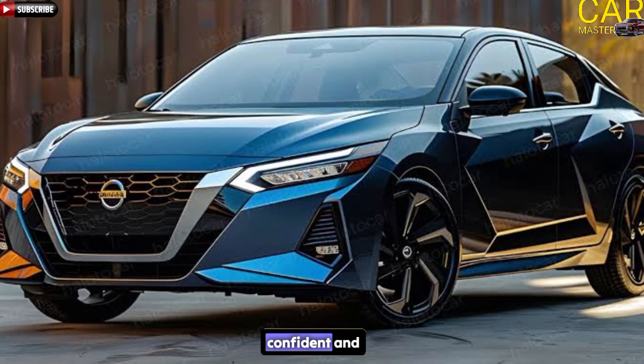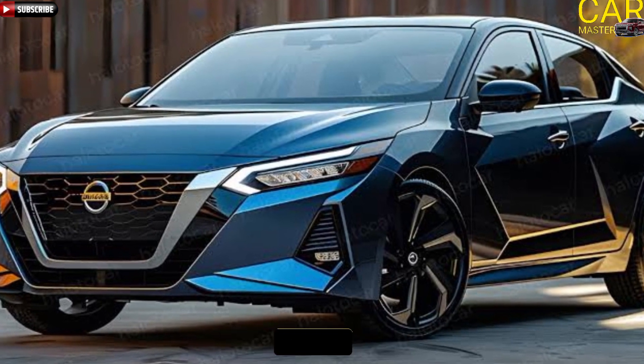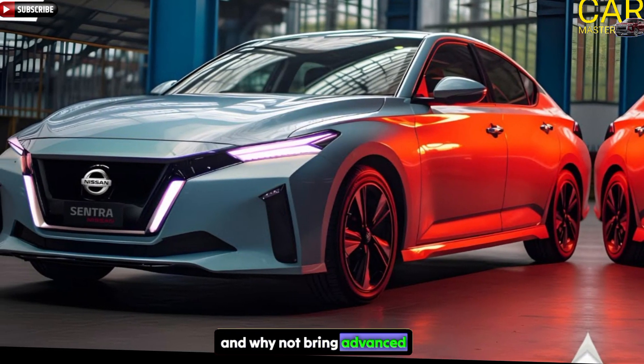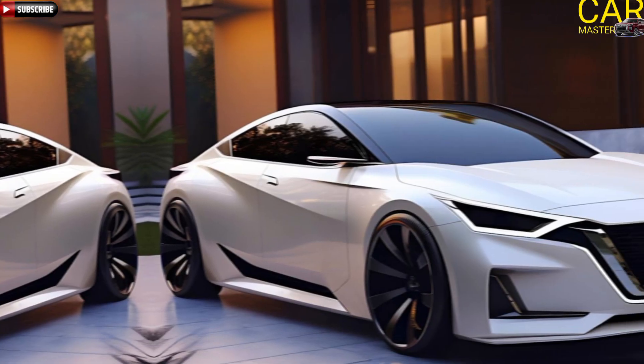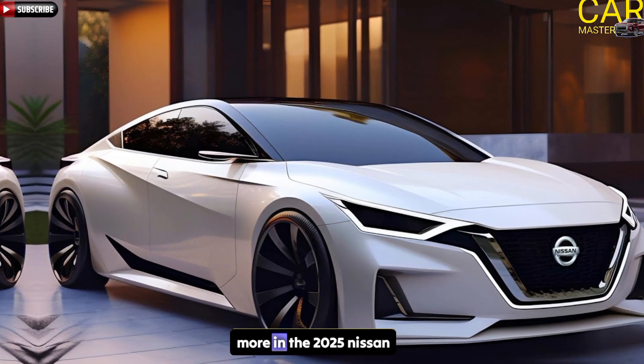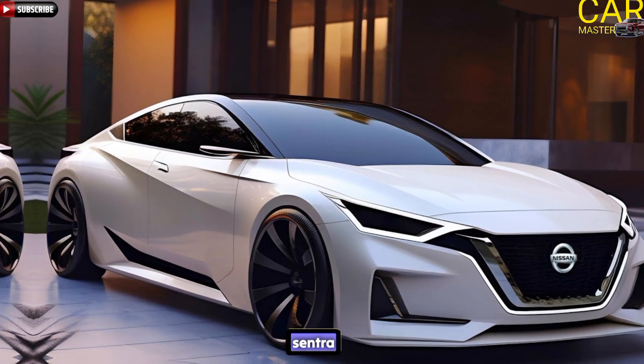Welcome. It's time to be bold, confident, and unapologetically stylish in every way. And why not bring advanced technology and a premium feel along for the ride? You'll find all that and more in the 2025 Nissan Sentra.